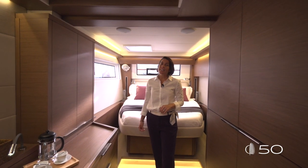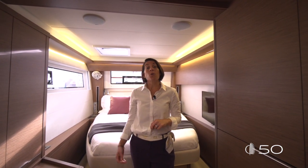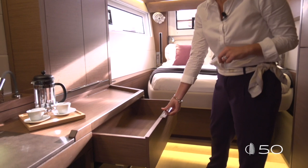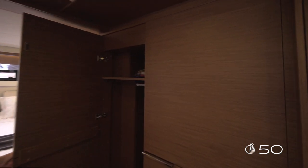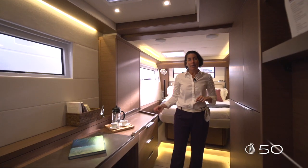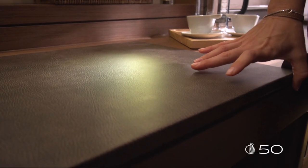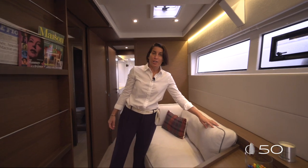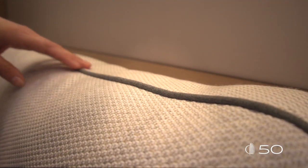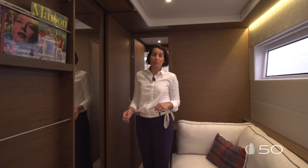We have designed this owner's suite taking care of all design details. Of course, we have been thinking about all other details to have a perfect life on board: storages, nice drawers, full height wardrobe. Walking forward in the cabin, we find the owner's desk and the sofa. The owner's desk has been designed with accurate details and leather finishing included in the elegance line. A high level of finishing for all the upholstery in the grand comfort design. A full-size mirror completes the inner side of the cabin, just in front of the sofa.